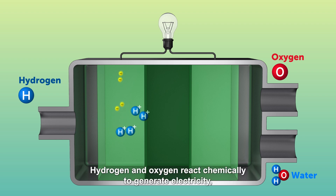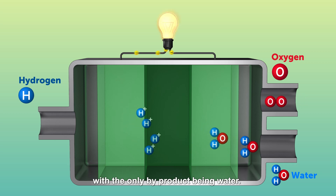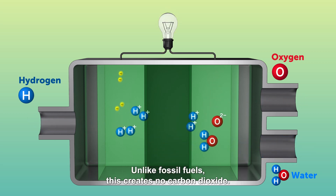Hydrogen and oxygen react chemically to generate electricity, with the only by-product being water. Unlike fossil fuels, this creates no carbon dioxide.